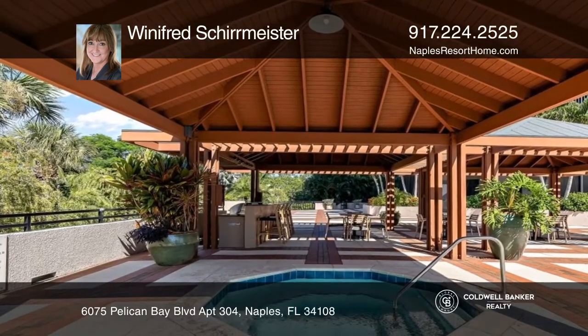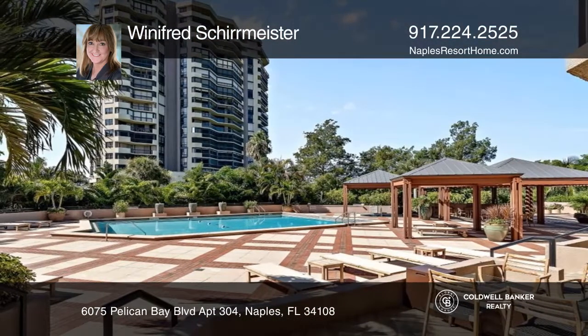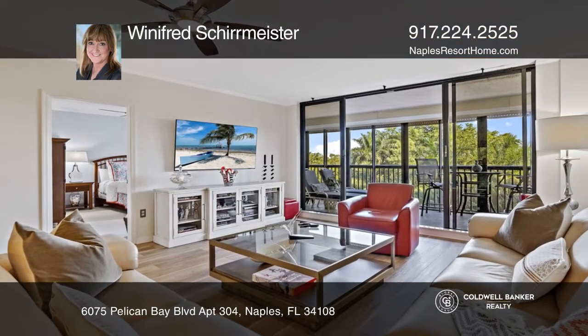The Dorchester is a newly remodeled high-rise with a new lobby, elegant waterfall feature, and five-star amenities. For a private tour, call Winifred Schermeister.